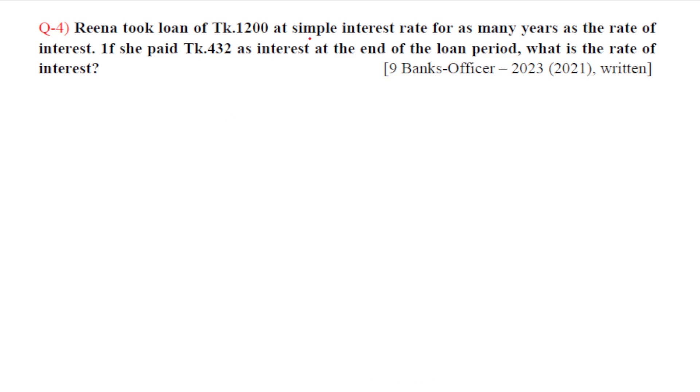This is the simple interest problem. The time period equals the rate of interest. The simple interest formula is: principal into rate R by 100 into time period equals simple interest.